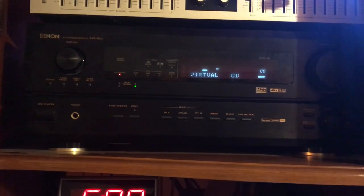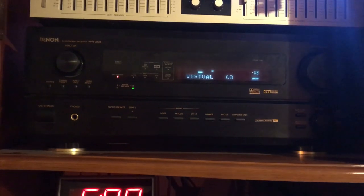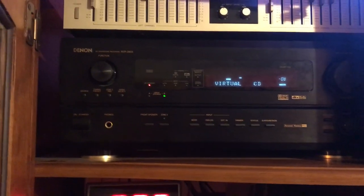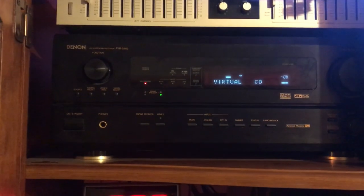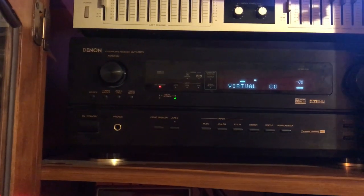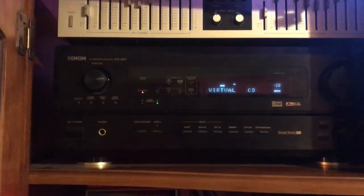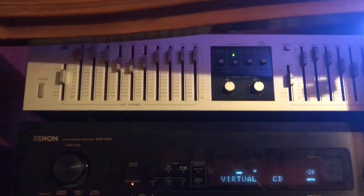It has a number of surround sound modes and also stereo and simulated concert hall modes, so it's an excellent receiver. It pumps out about 50 to 70 watts per channel.